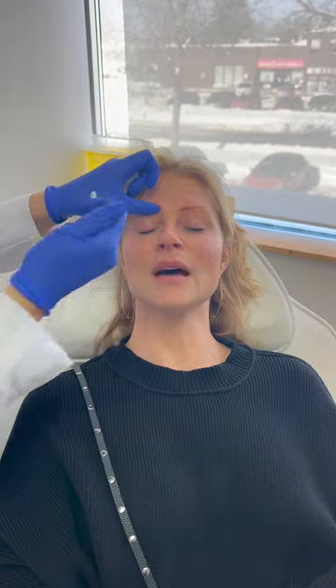People always ask me how much this costs on average, say somebody just does the forehead. I would say you're on the higher end because you do everything. It's usually between $300 and $500 for a typical treatment.